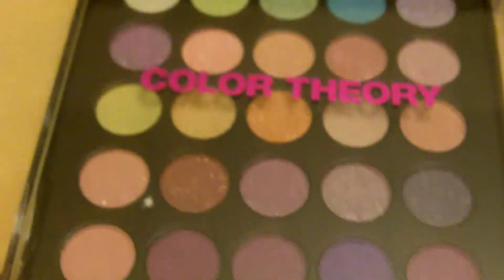Let me see how many colors are in here — 50 shades. There we go, 50 shades in this palette. I can't wait to try them. Now let's go back to the coupons in case you missed it.